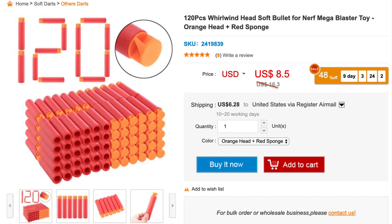On the other hand, taking a look at the AccuFake Mega Darts from nfstrike.com — forget the sale price for now. Take a look at the $16.30 normal price, add the $6.28 for shipping, divide by the 120 darts that you're going to get, and that'll give you a per dart price of $0.19 per dart.